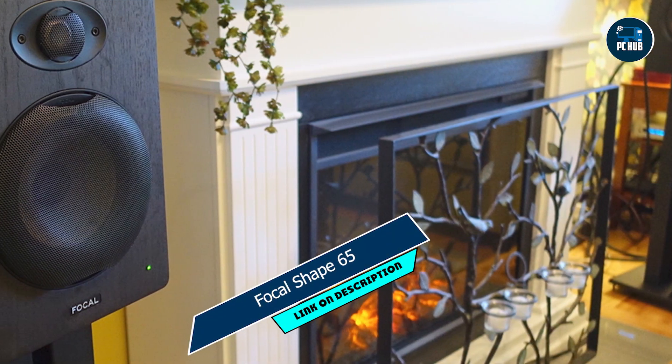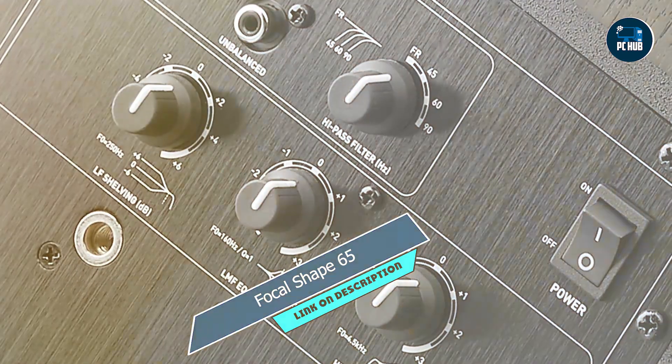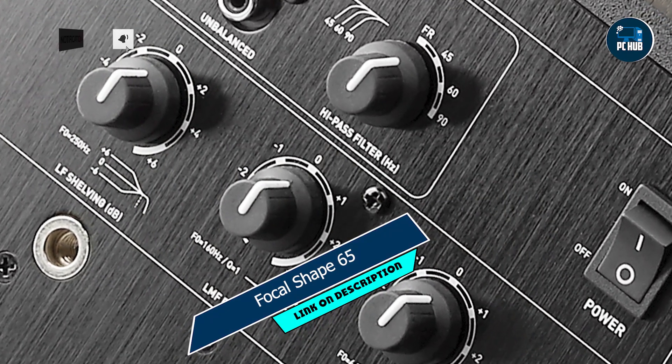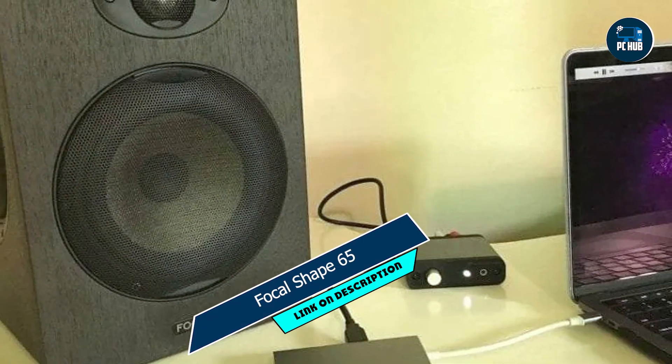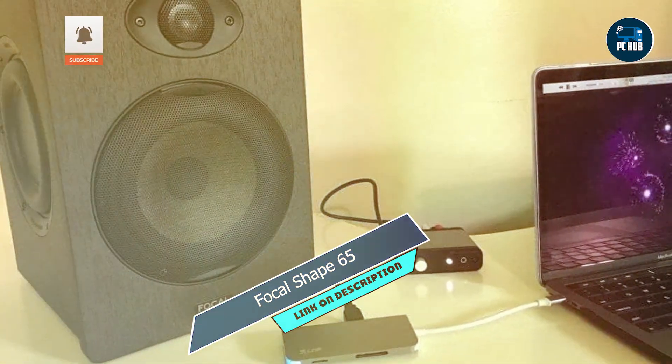Kicking off our list at number one: the Focal Shape 65. We have the Focal Shape 65, a monitor renowned for its exceptional audio quality and precise imaging. Designed with meticulous attention to detail, this monitor delivers an immersive listening experience like no other.